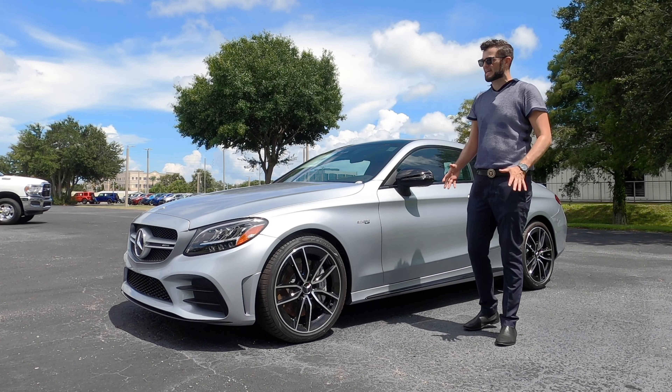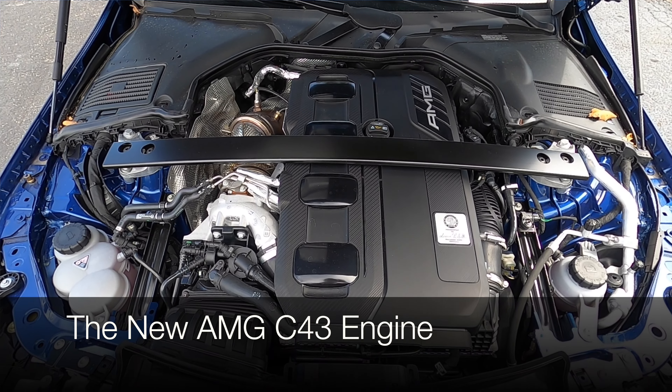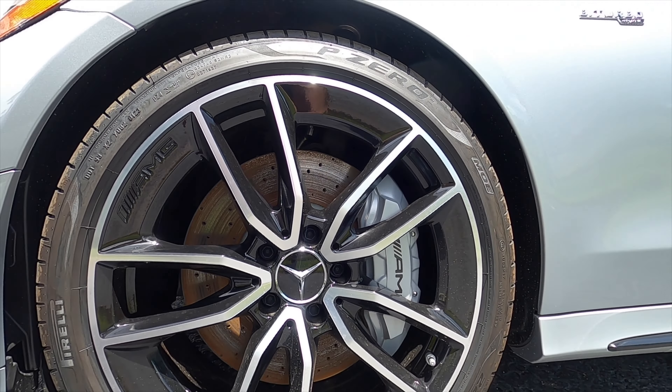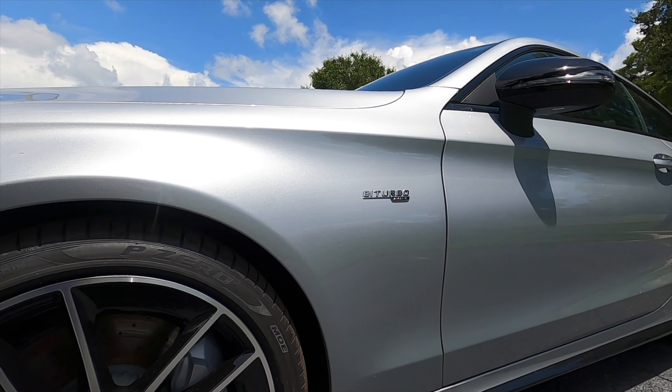Reaching 60 is actually questionable — this could be a little bit faster than that 2.0 inline four-cylinder. 19-inch AMG twin five-spoke wheels with black accents and summer high-performance tires with AMG ride control for the sport suspension.